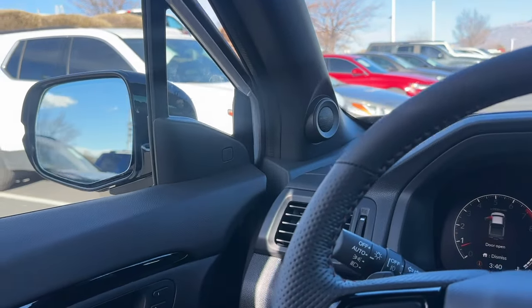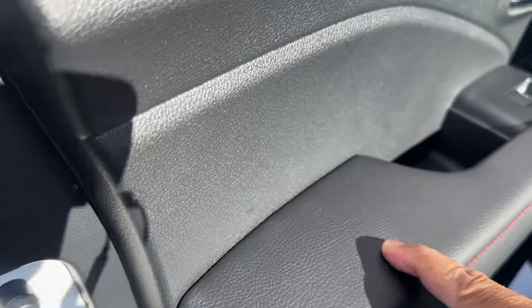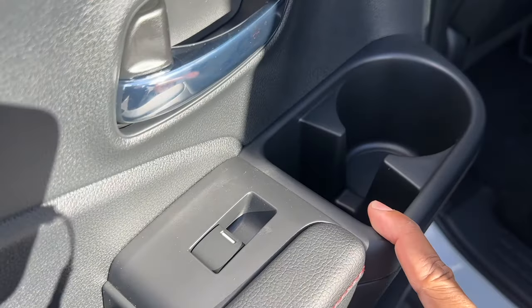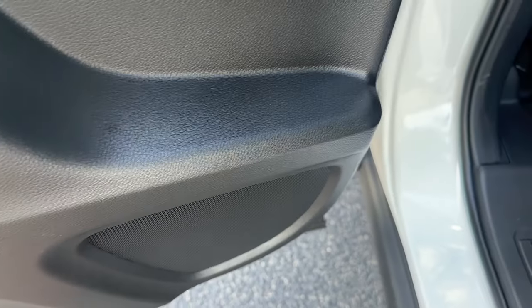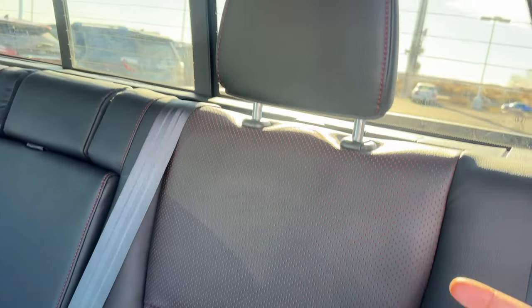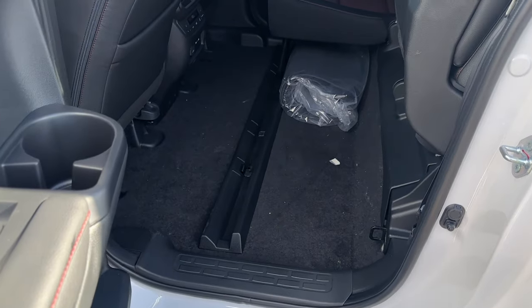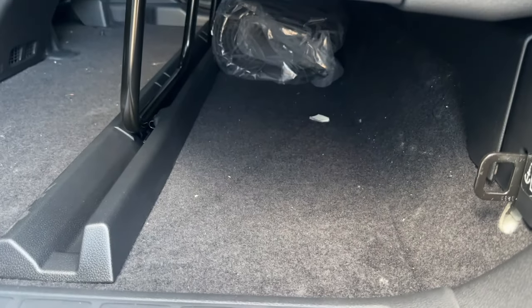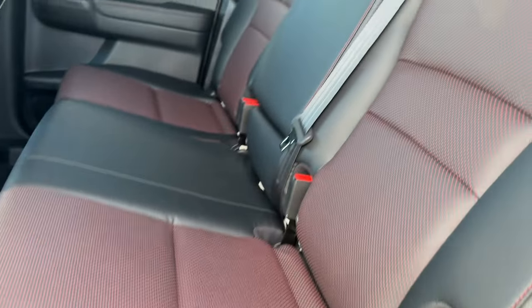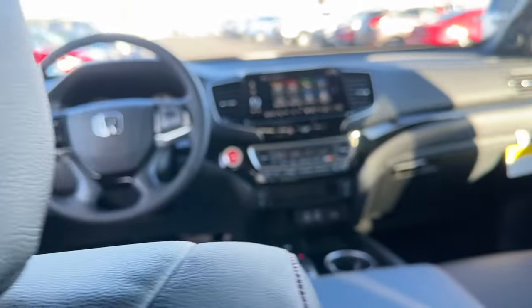Looking at the rear door panel, the armrest area is hard touch. There's a phone-style holder, a cup holder, and a speaker. The rear seat design follows the front - red stitching, perforated leather in the middle, though it doesn't say 'Black Edition' on the seat. The rear seats fold up to reveal plenty of storage underneath the seat base as well.